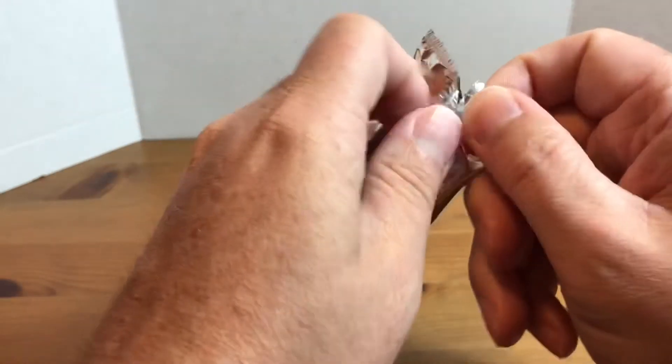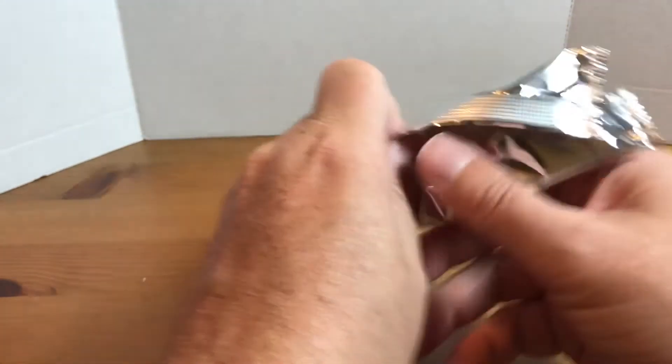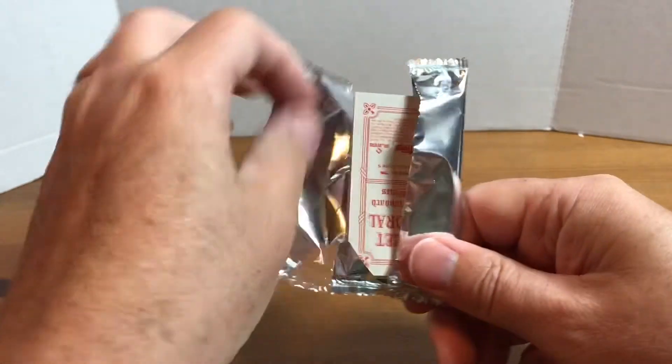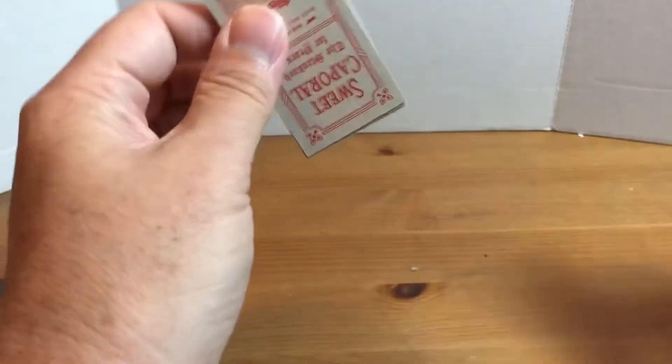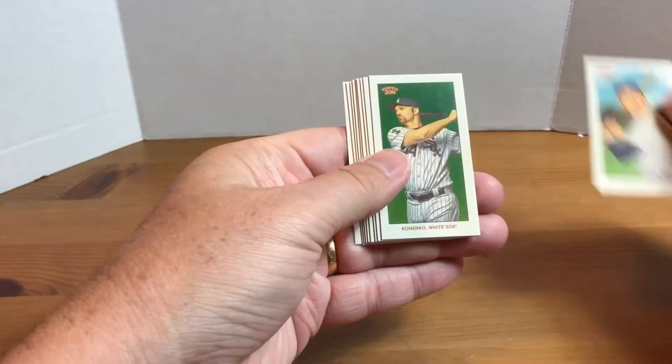I think the parallels kind of come into play with the backs of the cards — they have like different advertisements on them. So we'll see what we got here. Oh, they're so tiny! We got Al Kaline.